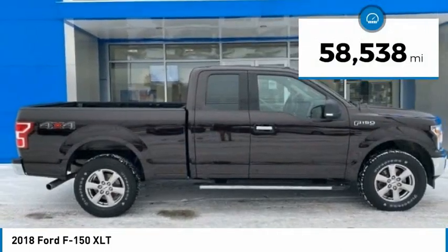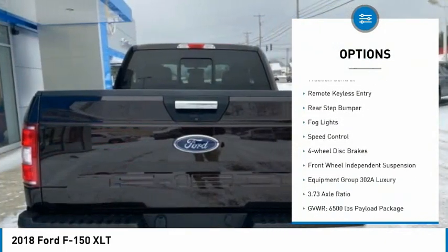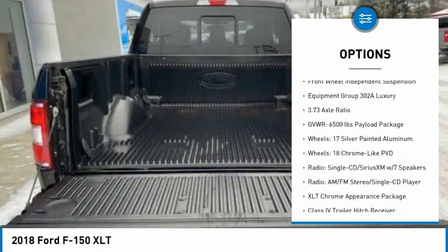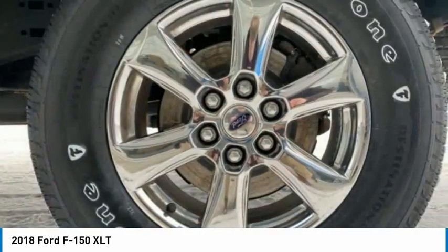This vehicle has less than 60,000 miles. Here are some of this vehicle's great options: electronic stability control, alloy wheels, brake assist, traction control, remote keyless entry, rear step bumper, fog lights, speed control, four-wheel disc brakes, front wheel independent suspension.